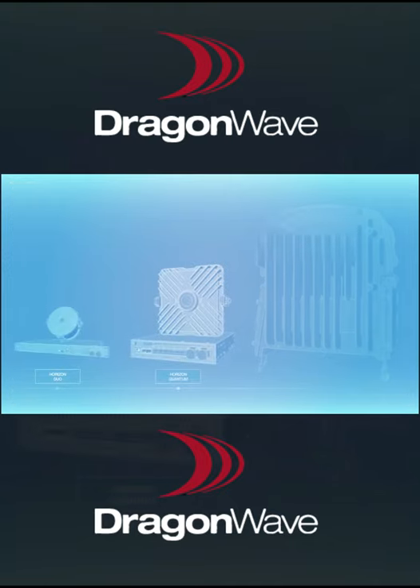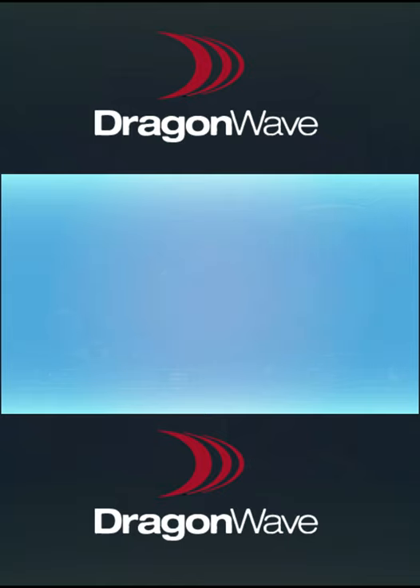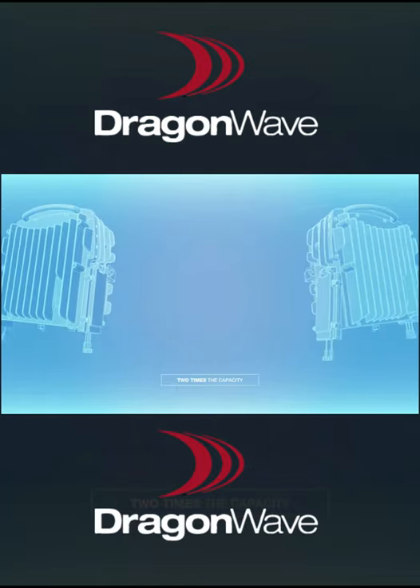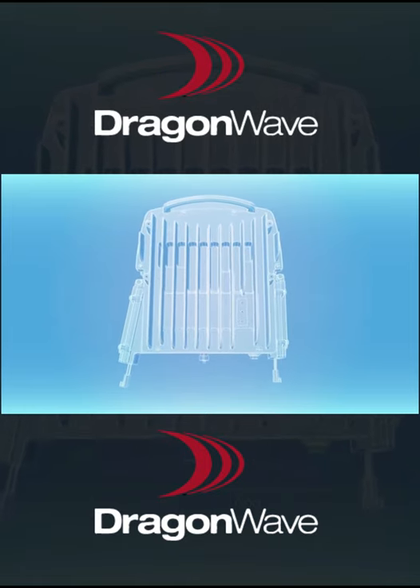Harmony Enhanced Multi Carrier. Harmony Enhanced MC is an integral part of the Harmony Enhanced family, delivering two times the capacity in a single ODU, thus allowing operators to double up.